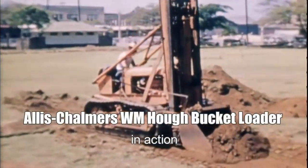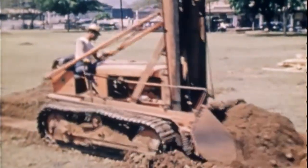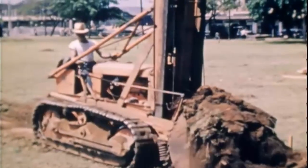This film shows a 1936 Allis-Chalmers WM Hoff bucket loader digging trenches at Pearl Harbor, Hawaii in 1942.